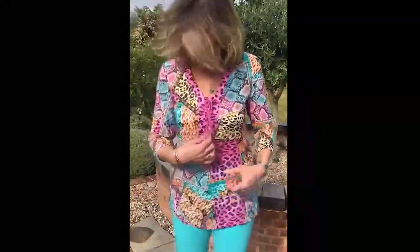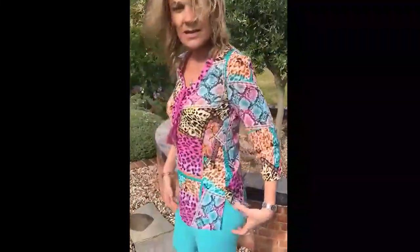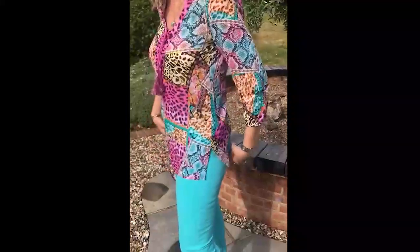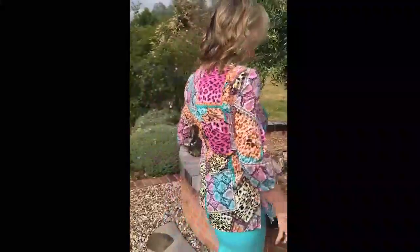Great little top. Just showing you the little tassel-y bits here, which is a really nice little feature. It's got side slits here which are super flattering. And as you can see at the back, it hides the bottom nicely. It's a beautiful top.